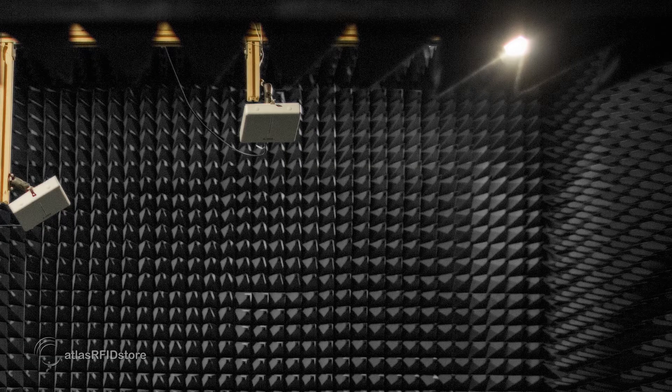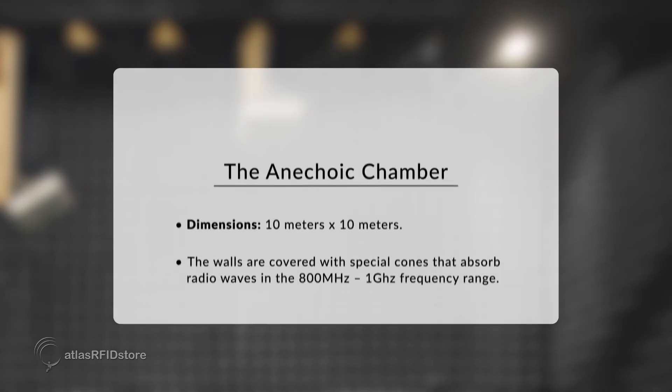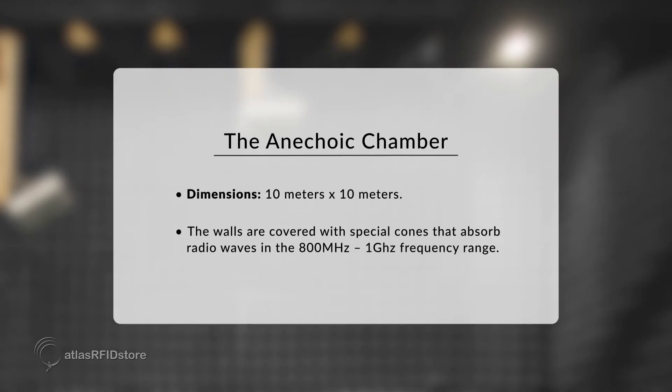The anechoic chamber was custom designed to test RFID tags and products. It is 10 meters square and covered with special cones that absorb radio waves in the 800 megahertz to 1 gigahertz frequency range.